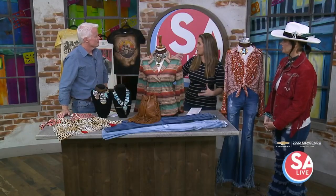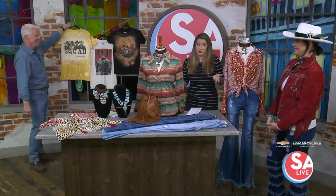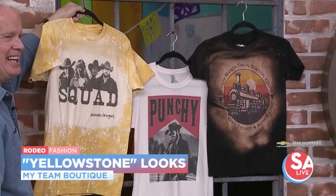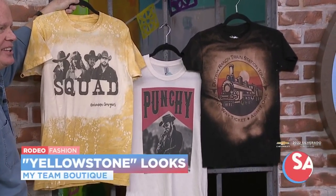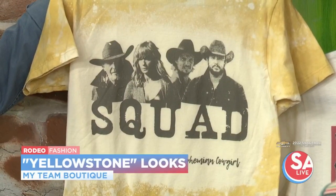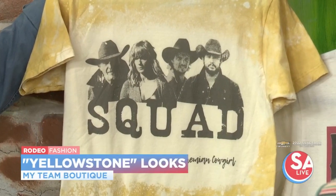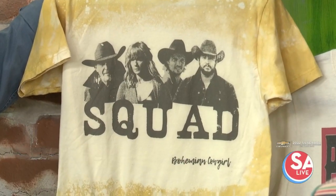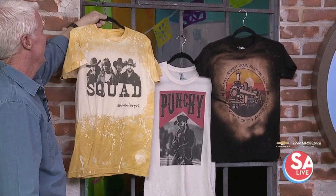Besides the necklaces, you have these fabulous t-shirts — of course, with one of the most popular shows on television right now, Yellowstone. A lot of Western style is certainly inspired by the Yellowstone program. We have a lot of t-shirts that represent Yellowstone, but also something like this look right here is something Beth Dutton might wear that's not so much Western, but it's definitely inspired by Yellowstone.